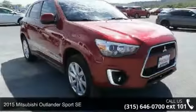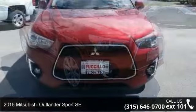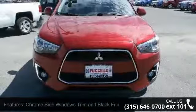Step into the 2015 Mitsubishi Outlander Sport SE. This may be the set of wheels you've been looking for. Enjoy these notable features.